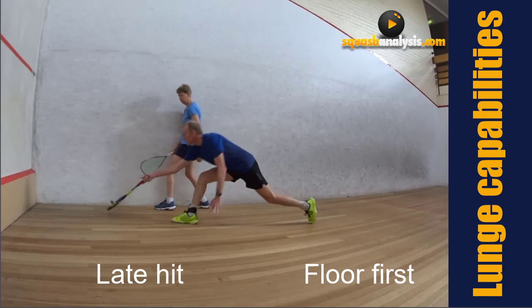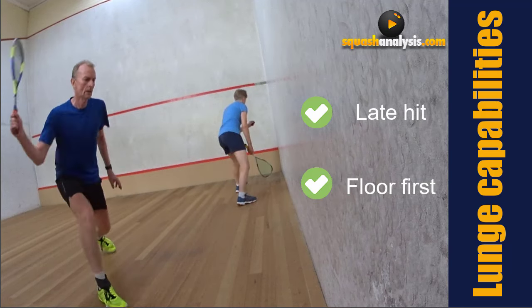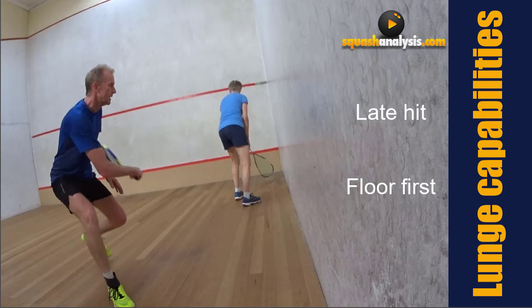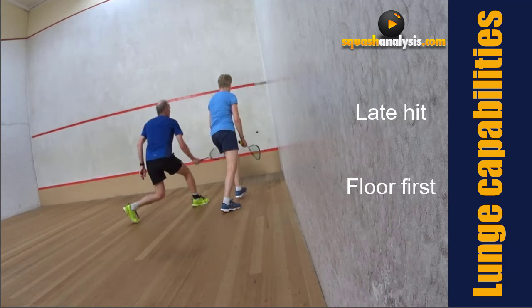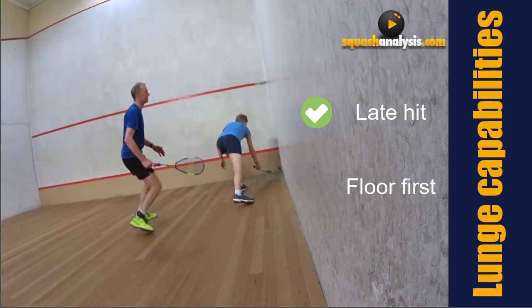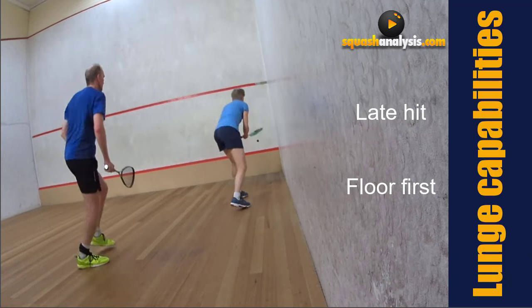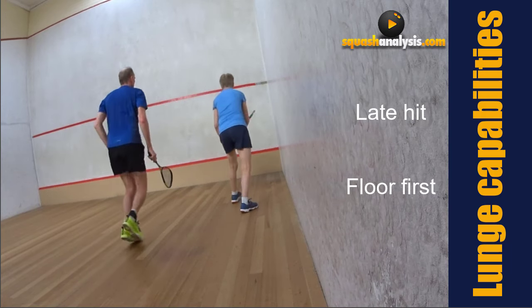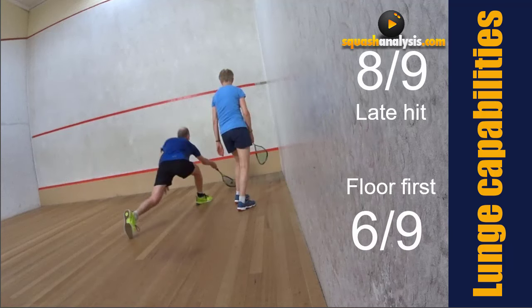Now the outcomes - showing the best ones, late hit floor first. See that - it's just amazing how it works. There's the shot - look at that, see how much it dies into the side wall. I'm trying to push it into the side wall so it gets really tough when your opponent wants to strike it.